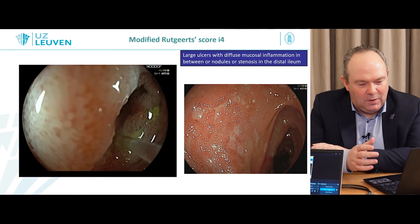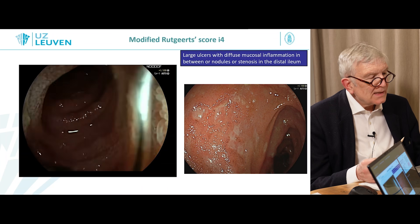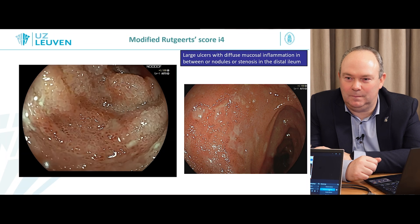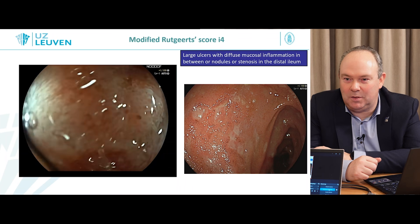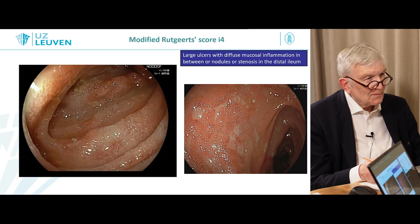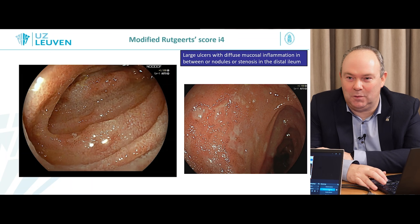So these are the different stages, and the question is what they mean for the patient. We can have the score, which is very useful to document. To summarize: there are aphthous lesions and you count them, with five as the key cutoff. I0 and I1 are important — that's the minimal inflammation group. The I2 is the difficult intermediate category. Five is the real cutoff because going above that takes you to I3, which is important for the patient's further management.